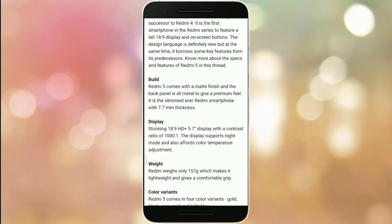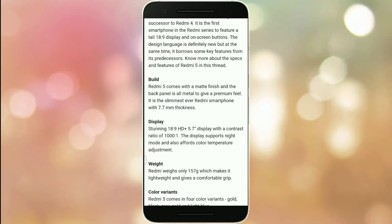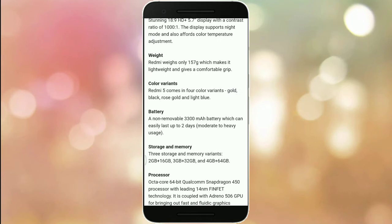The Redmi 5 comes with a matte finish all-metal back for a premium feel. It is the slimmest Redmi smartphone at 7.7mm thickness. The display is an 18:9 HD+ 5.7-inch display with contrast support, night mode, and color temperature adjustment. It weighs only 157 grams.